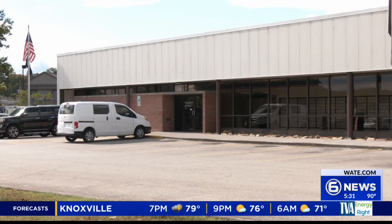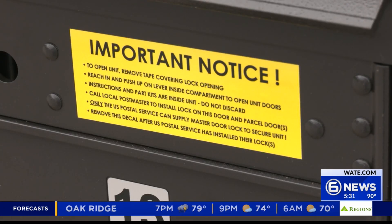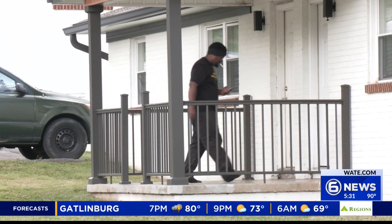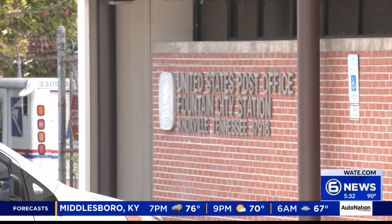6 On Your Side contacted the post office. A spokesperson tells us local postal officials have taken immediate steps to address this specific situation. Post office leadership has made it a top priority to resolve this issue as swiftly as possible for the residents. Until that master lock and key arrives and this decal is removed, Dutch Valley Apartment residents like Darius Williams and others will continue to pick up their mail and packages at the Fountain City Post Office.